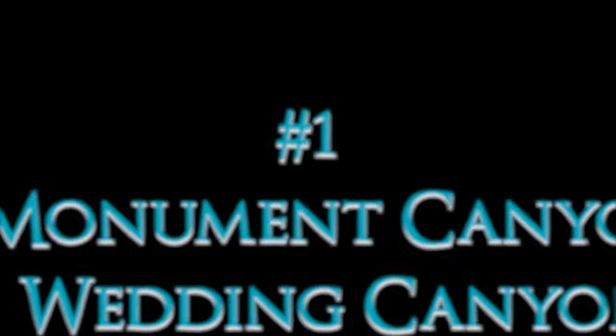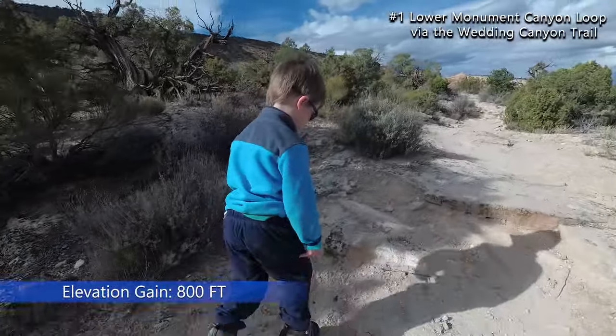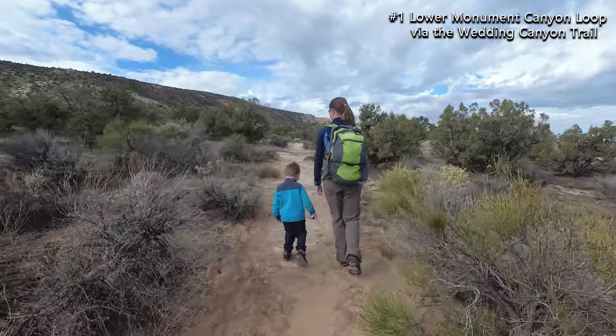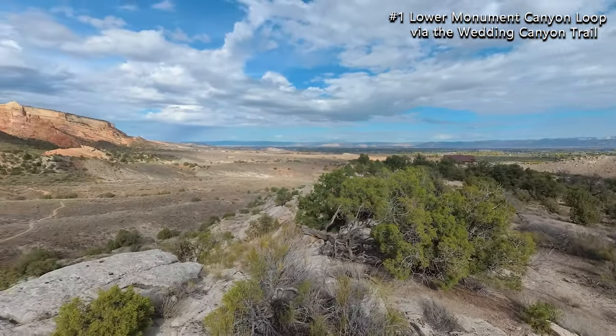And number one is the Lower Monument Canyon Loop via the Wedding Canyon Trail. This trail is 4.8 miles roundtrip with 800 feet of elevation gain. We hiked it in a counterclockwise direction, taking the Wedding Canyon Trail on the way in and the Monument Canyon Trail on the way back. The elevation gains steadily as you hike into the canyon.